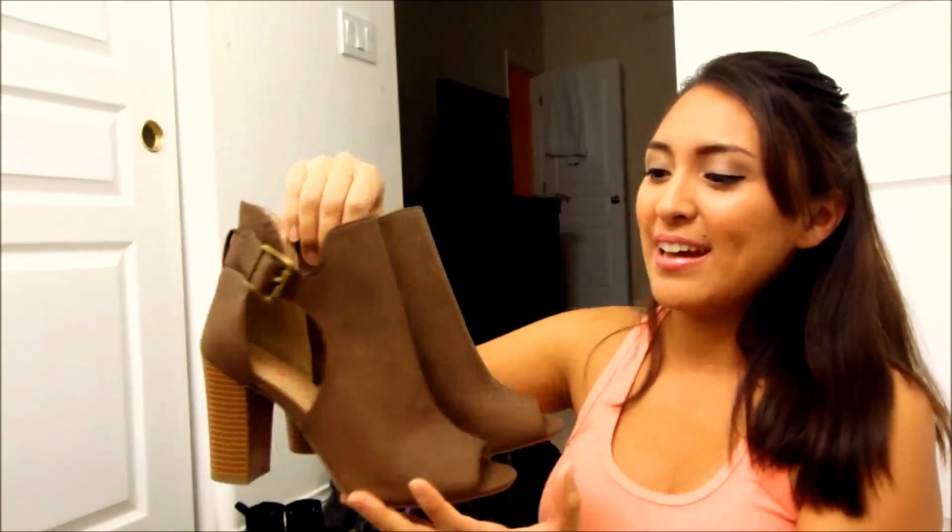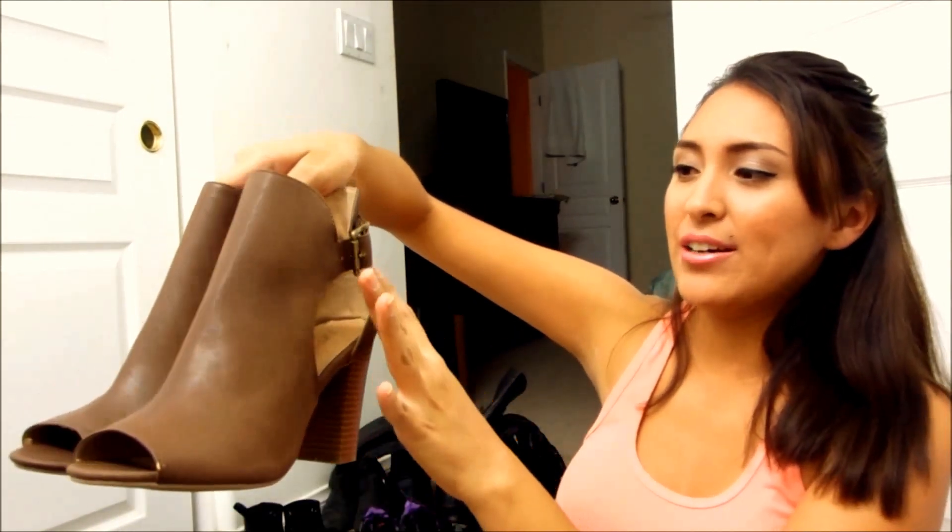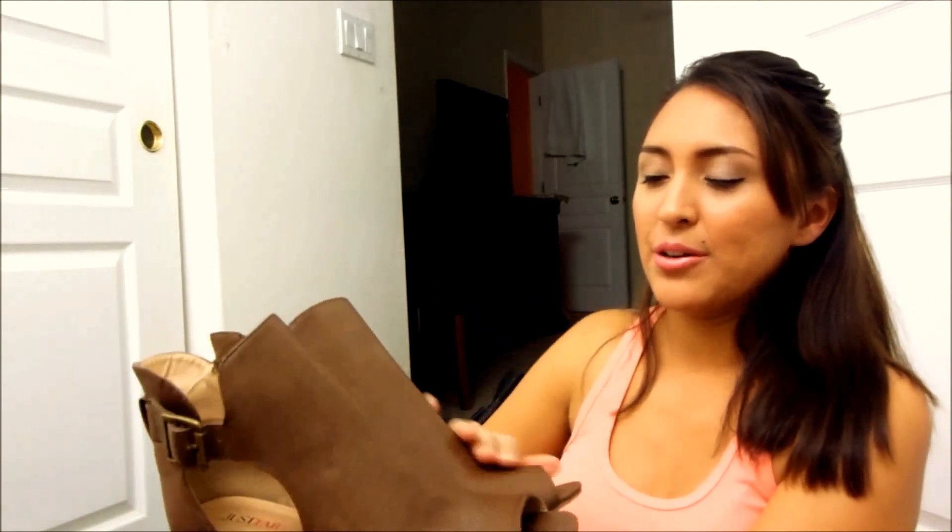I only have two pairs of JustFab shoes because I ordered them when they were two for $39.99 or something like that. So I got these and I got these. I like black, but I also wanted to get them in another color because I really like them. I like the little opening right here and they're a faux leather — or pleather, as I like to call it when it's plastic and leather. I haven't worn these yet; see the bottom? They're so new. I wore the black ones maybe just once.